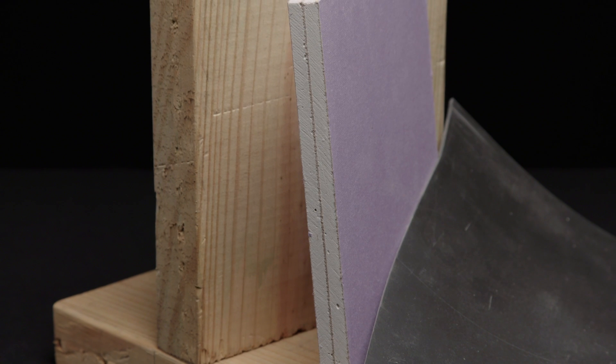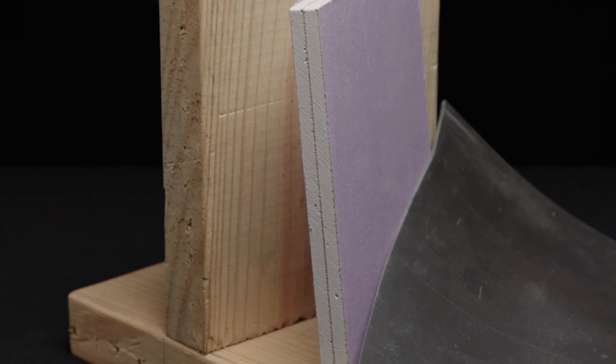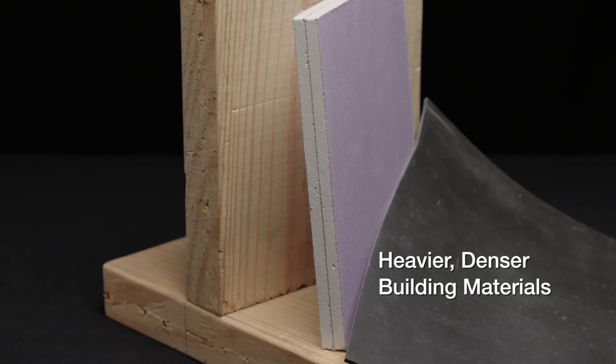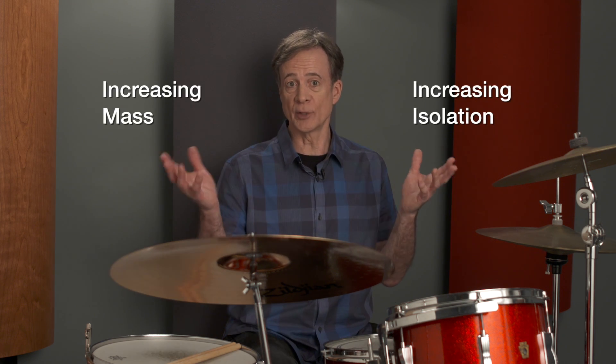To increase the mass of your walls, ceilings, and floors, use double-layered sheetrock. Build thicker framing and use heavier, denser building materials. Soundproofing means increasing isolation and increasing mass.